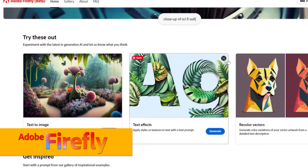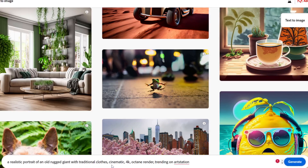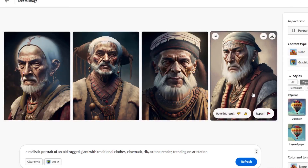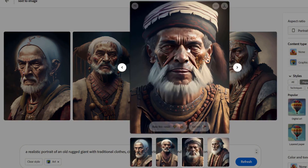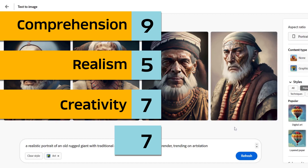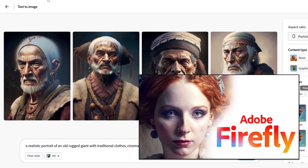Let's try the same prompt at Adobe Firefly: realistic portrait of an old rugged giant with traditional clothes. I'll change it to portrait mode. This one actually has the traditional clothes very prominent — it's very nice. I think the eyes here are a little bit weird and I don't know why it's sticking its tongue out. I think this one is the better one out of all of them. Scores: comprehension 9, realism 5, creativity 7 — an average of 7. If you want to learn more about Adobe Firefly, you can check my video.